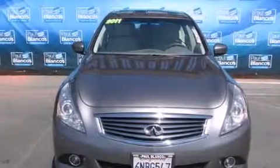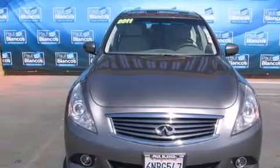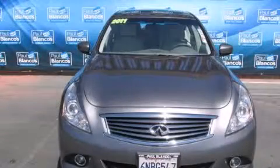The heated seats can warm you up in seconds, keeping you and your passengers comfortable the whole trip. This vehicle is sure to sell fast — call and arrange your test drive today.